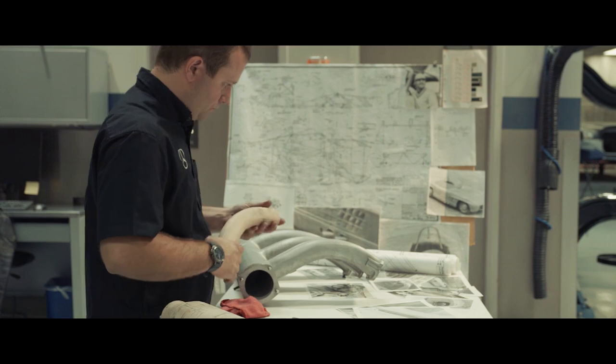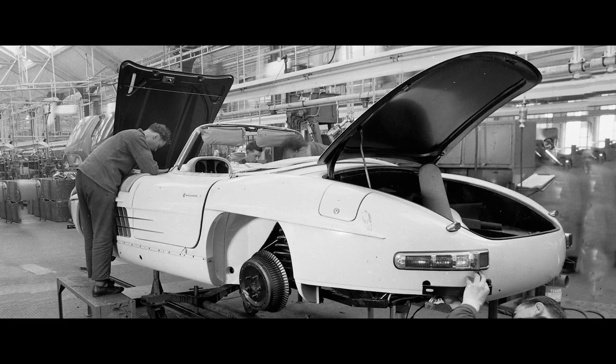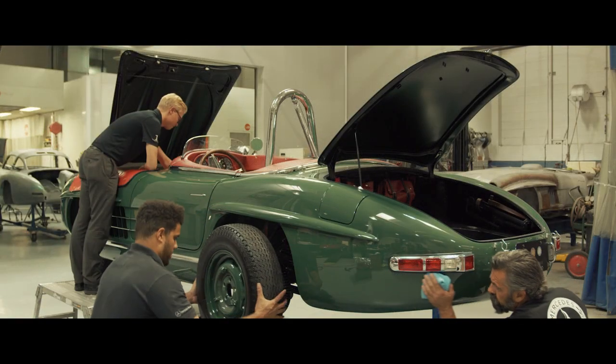I'm not an artist. I'm a restorer. So my job is to make it look like I was never there. If I've done my job right at the end of the day, then it looks like what the factory had built in the 1950s.